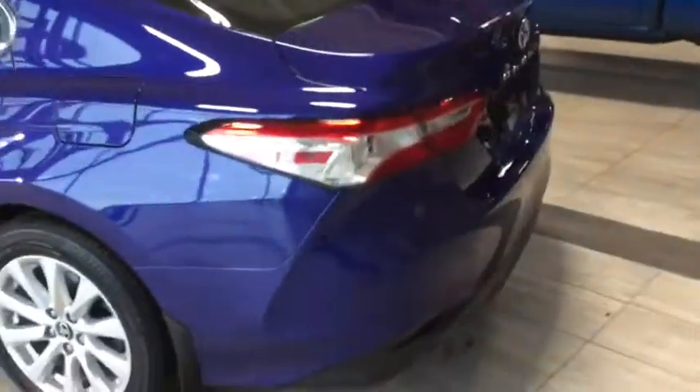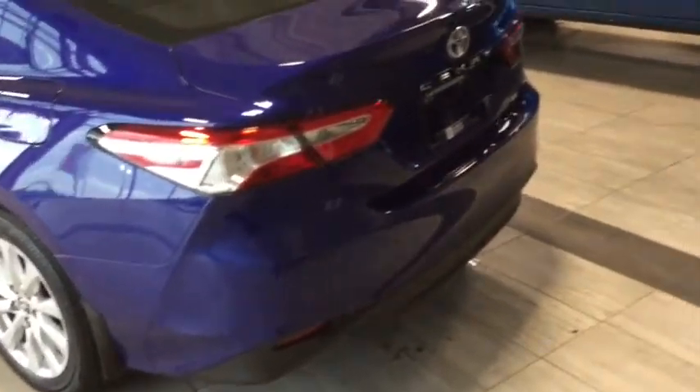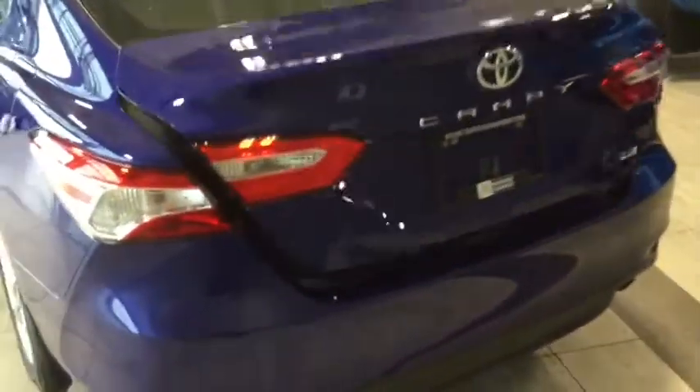Now let's take a look at the rear cargo area. The rear lights are LED, and you can activate your trunk using your key fob. Inside you can see your second set of fabric mats, a license plate mount, and a cargo net.